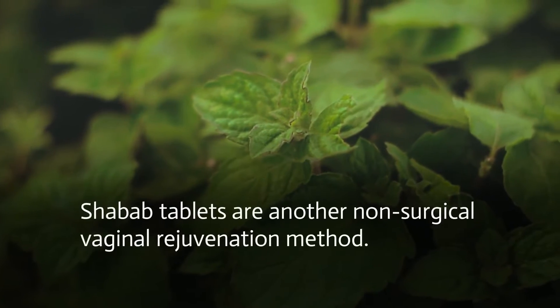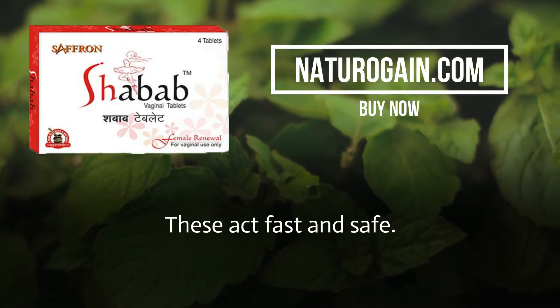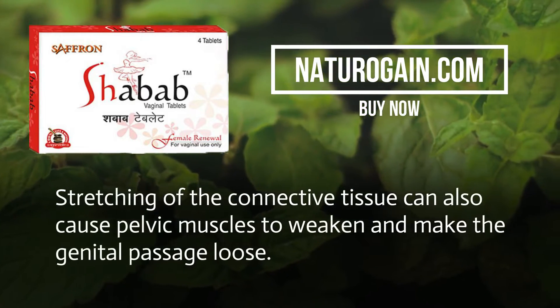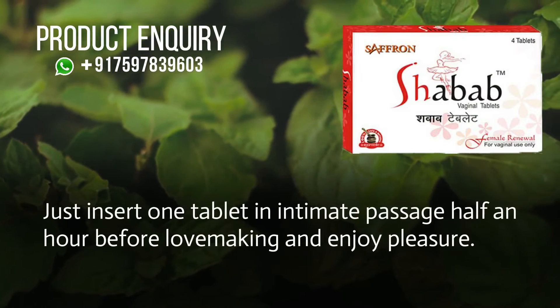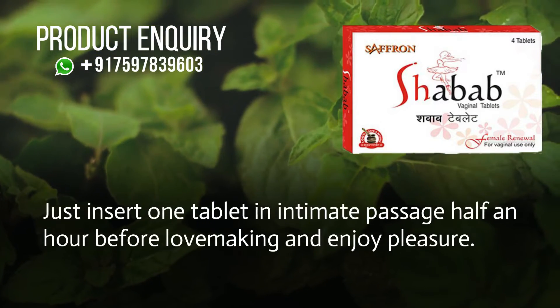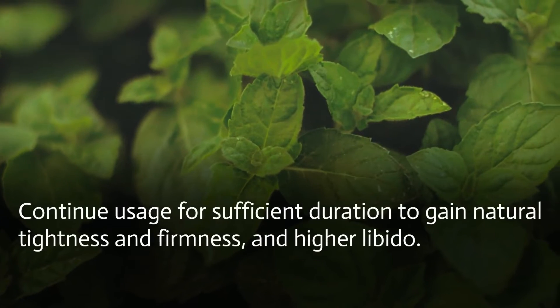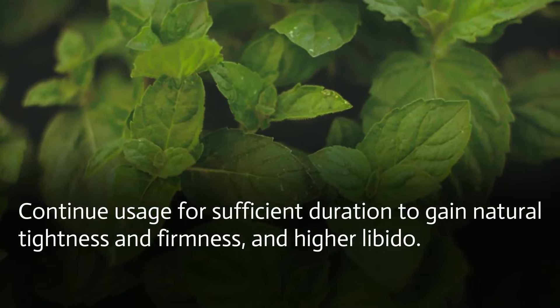Bonus Tip. Shabab tablets are another non-surgical vaginal rejuvenation method that act fast and safely. Just insert one tablet into the intimate passage half an hour before lovemaking. Continue usage for a sufficient duration to gain natural tightness, firmness, and higher libido.